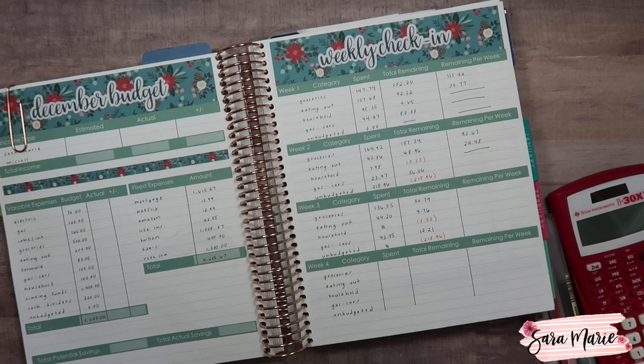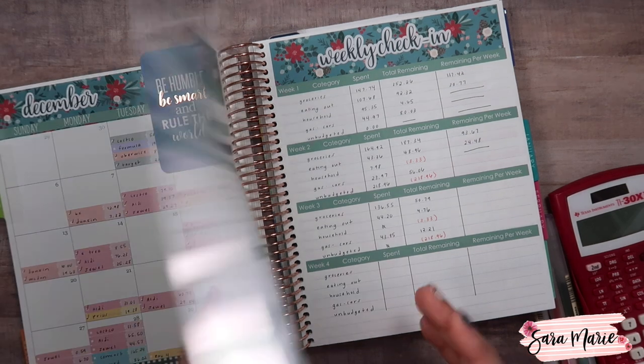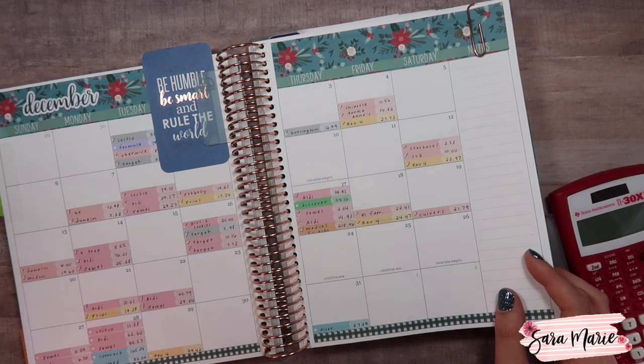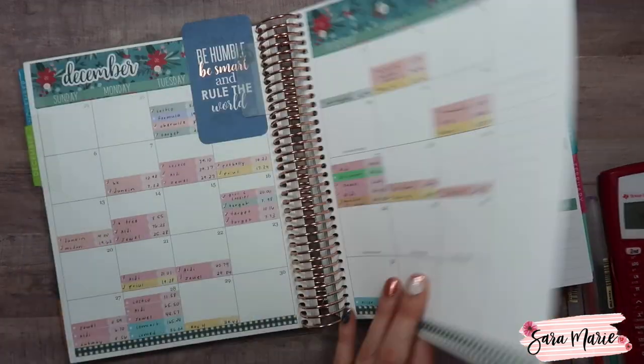Today we're going to sit down and see how we did for December. I don't have my final income numbers yet because Etsy doesn't close the month out just yet — they'll do that in probably the next 12 hours or so — but we'll know how we did with expenses. I'm going to start with week four's check-in, making sure we have everything accounted for so we can fill in the actuals.